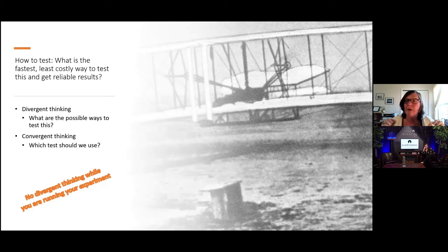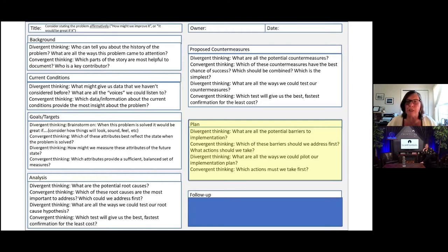Here's a very important additional point: when you're actually running the test, just run the test. Run your experiment. Do not engage in divergent thinking during the experiment — if you want a well-controlled experiment with reliable results, just run it. You can think about it divergently afterwards, as you're trying to understand what happened.